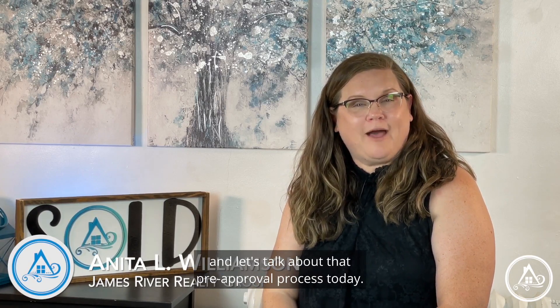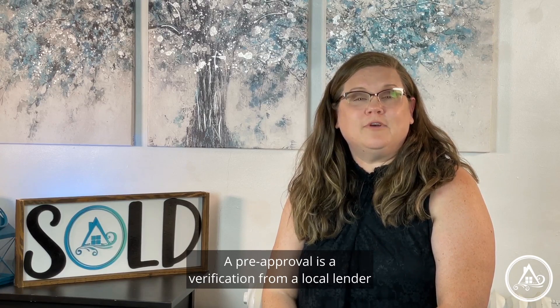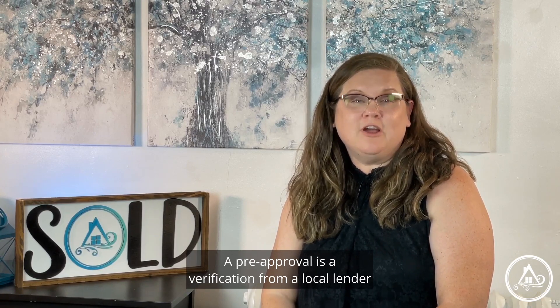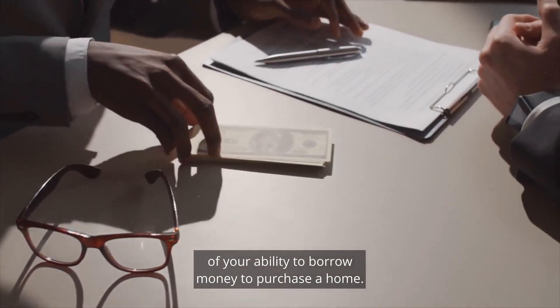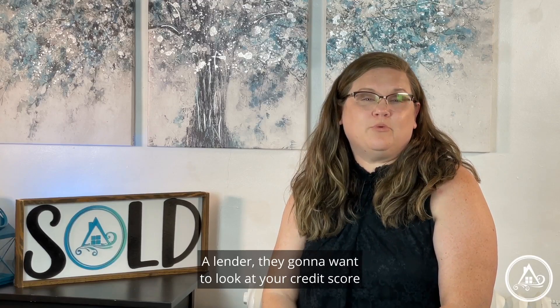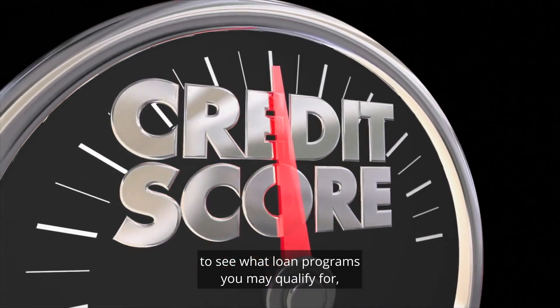Hi, I'm Anita L. Williamson with James River Realty Group, and let's talk about that pre-approval process today. A pre-approval is a verification from a local lender of your ability to borrow money to purchase a home. A lender is going to want to look at your credit score to see what loan programs you may qualify for.